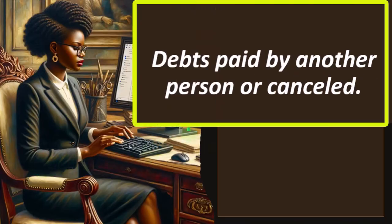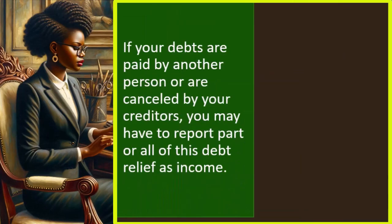Debts paid by another person or canceled: if your debts are paid by another person or canceled by your creditors, you may have to report part or all of this debt relief as income. If the bank says you owe $10,000 and now you don't, they've basically given you income — it's like them paying you $10,000 and you giving it back to pay off the debt. You can imagine people structuring payments where cash isn't affected, thinking they can avoid income recording on a cash-based method similarly to a barter situation.